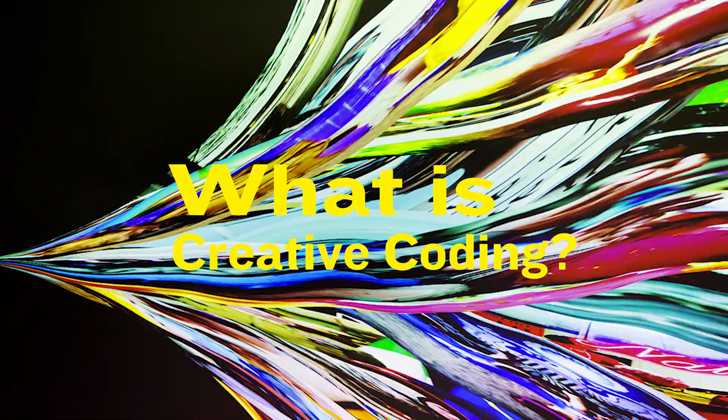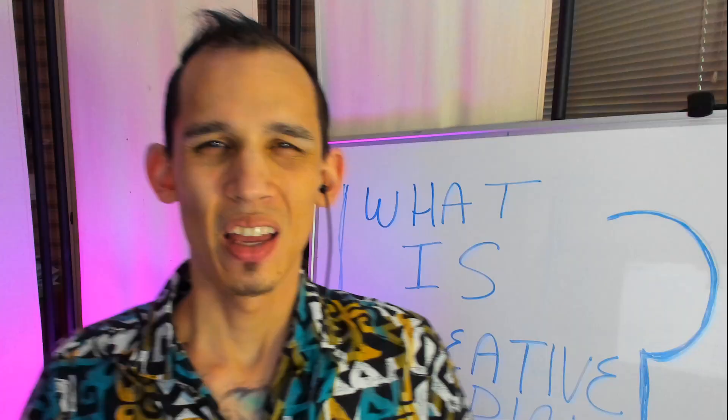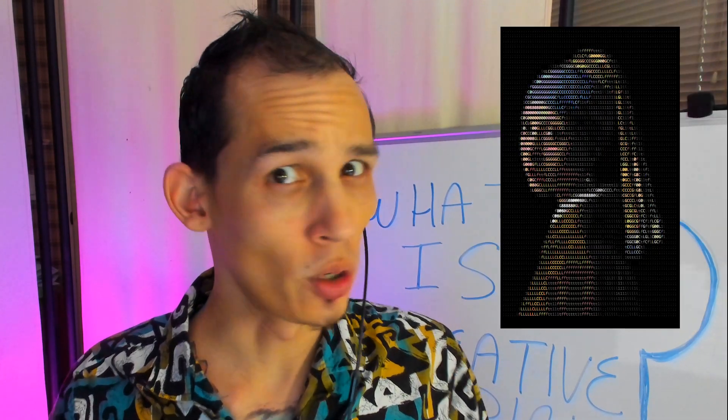Fuck Photoshop. There's a better way. It's 2020 and creative coding is exploding right now, but what exactly is creative coding? Is it making code in super creative ways? No — this is creative coding.